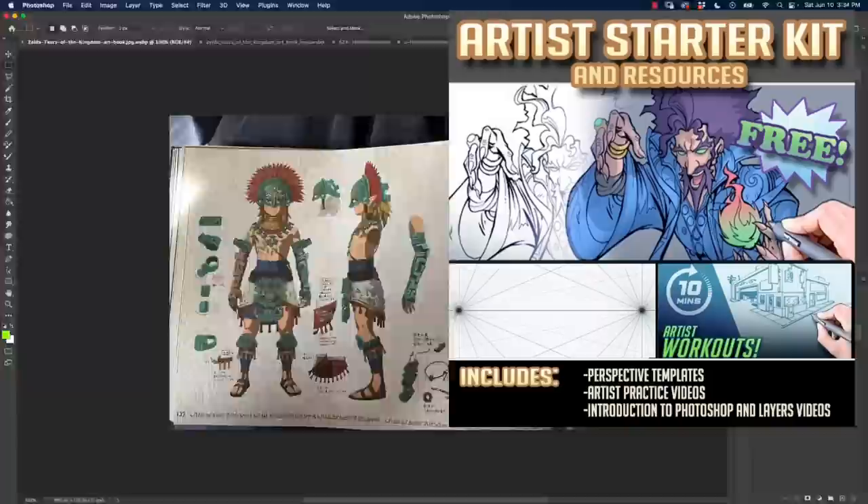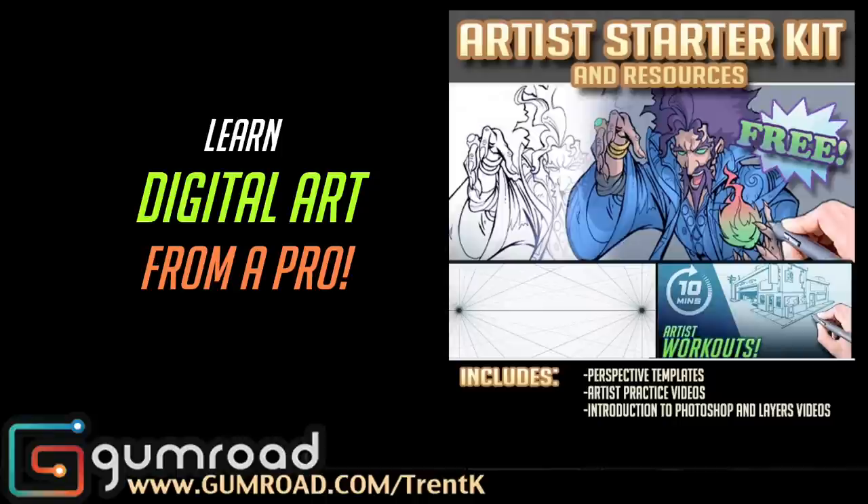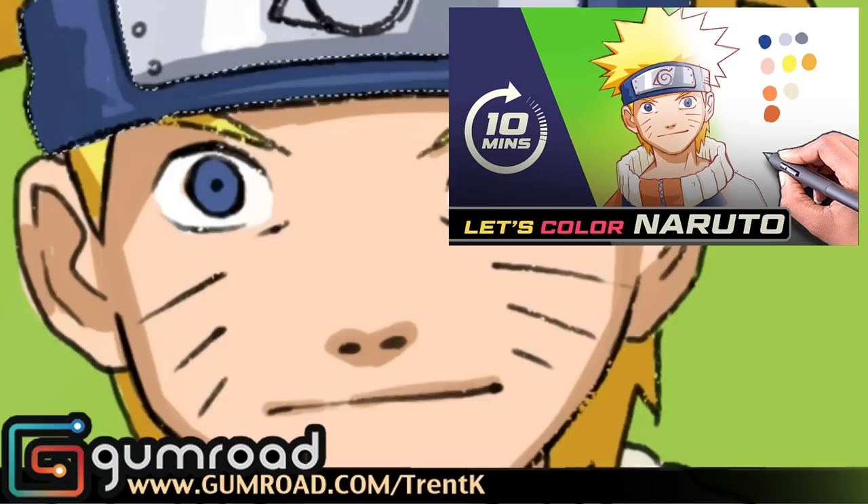These videos are particularly useful for people aspiring to make video games or do concept art. That's what my channel is about — making video games, making comics, writing novels. In this video series I talk about things like laying out turnarounds for characters, how to present designs in a functional way, shape language, and storytelling in our designs. If you want to learn how to draw and color in an anime style, check out my free digital artist starter kit.